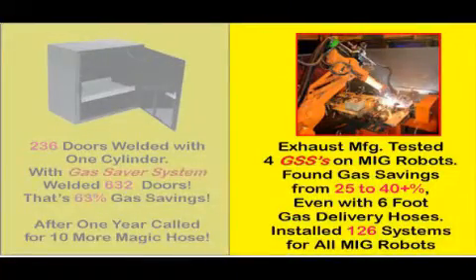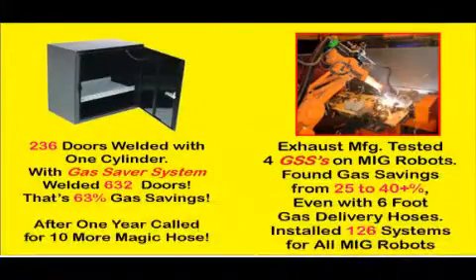The manufacturer of automotive exhaust systems conducted a black belt lean manufacturing study. Using a 6-foot gas saver system, they checked the gas savings for the numerous weld joints they make. They measured savings ranging from 25% to over 40%, and installed gas saver systems on all of their 126 MIG welding robots. We have many more examples on our website where fabricators have documented gas savings from 30% to 60%. With thousands of systems in use, fabricators have saved millions of dollars in wasted gas and continue to do so year after year.